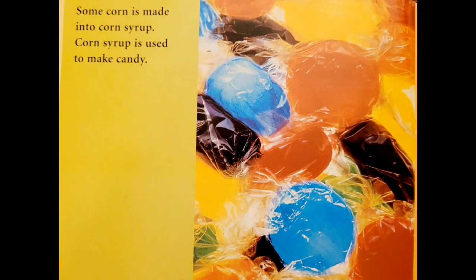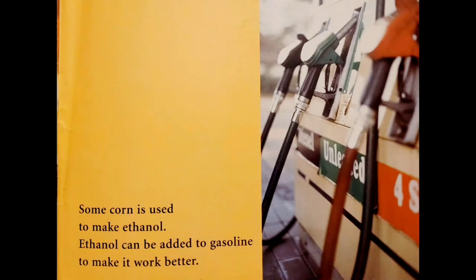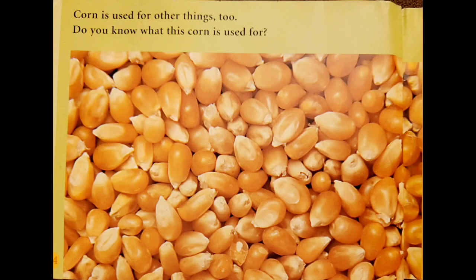Some corn is made into corn syrup. Corn syrup is used to make candy. Some corn is used to make ethanol. Ethanol can be added to gasoline to make it work better. It is used for other things too.